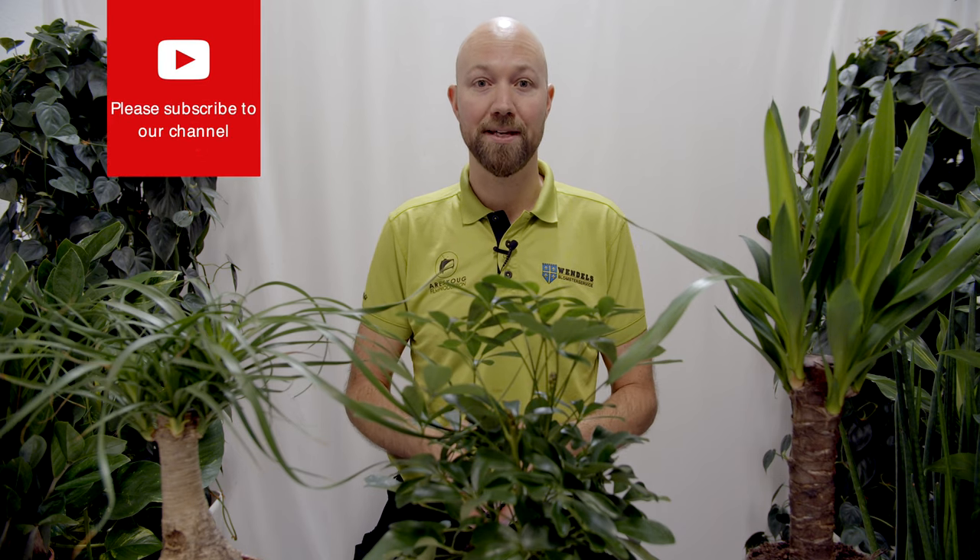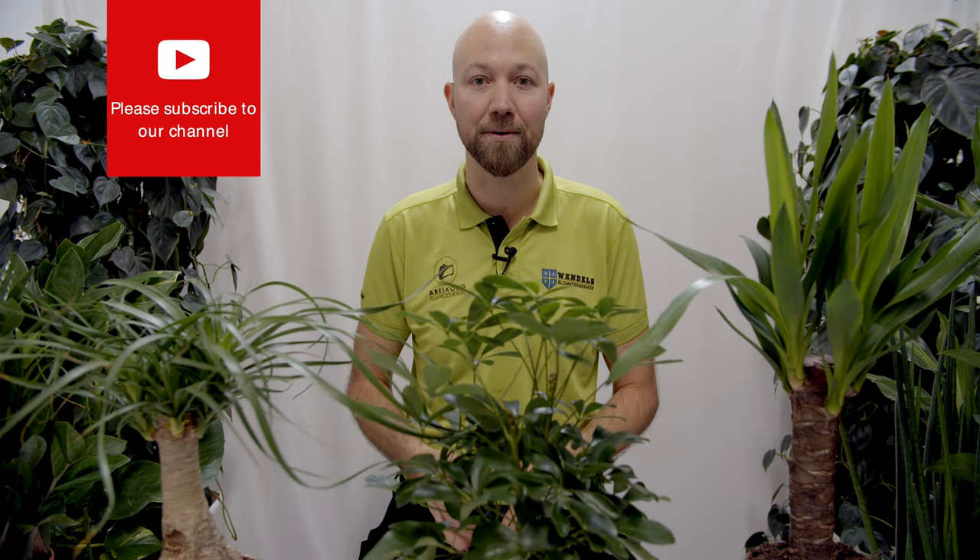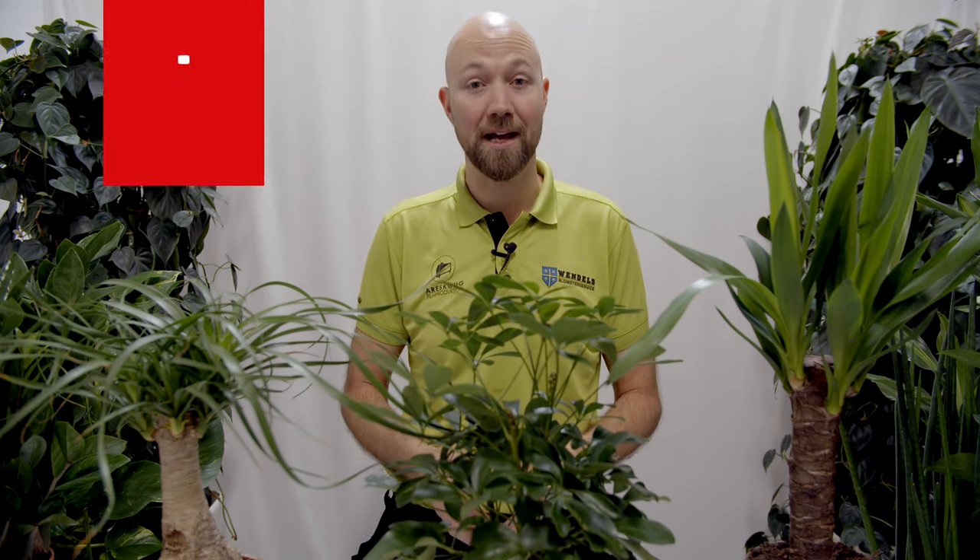If you haven't subscribed to our channel yet, please do and hit the bell so you get a notification every time we put up something new. If you like this video, give it a thumbs up and also follow us on Facebook and Instagram to get sneak previews on upcoming videos and sometimes a little bit more.